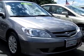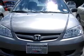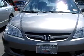Check out this dark grey 04 Honda Civic LX, equipped with a 4 cylinder engine and an automatic transmission with 62,712 miles.